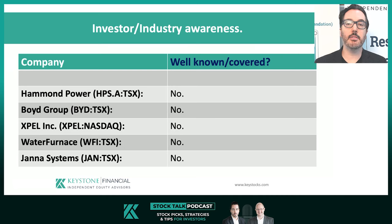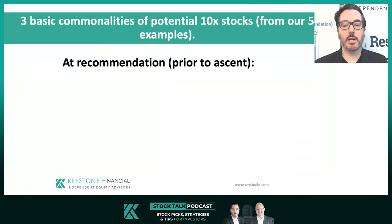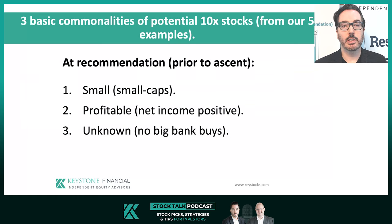Unless you were a client of Keystone's, the average investor had no idea these portfolio-changing stocks even existed on our original recommendation. So basic commonality number three: each of these stocks were significantly unknown or under-followed at the time of their recommendations. There are many other factors — strong growth paths, good management, limited share dilution — that are relative commonalities. But the basic summary is: at recommendation and prior to their ascent, each company was small, profitable, and unknown.